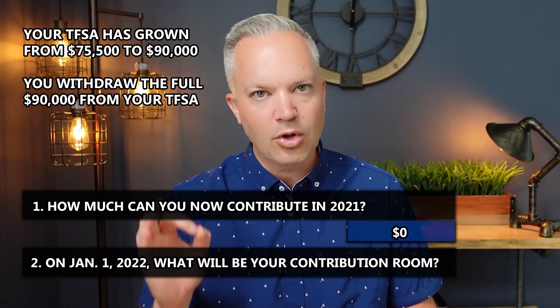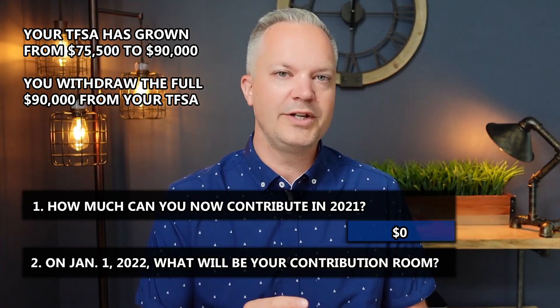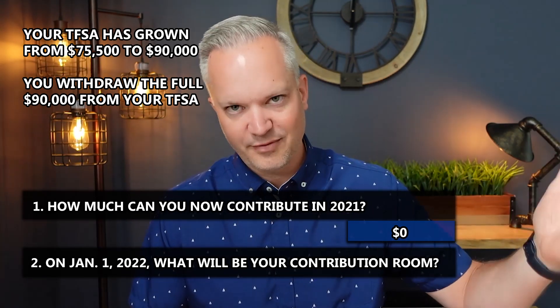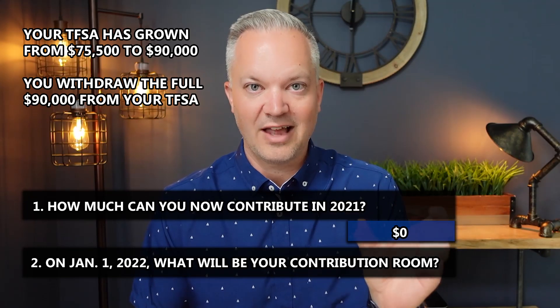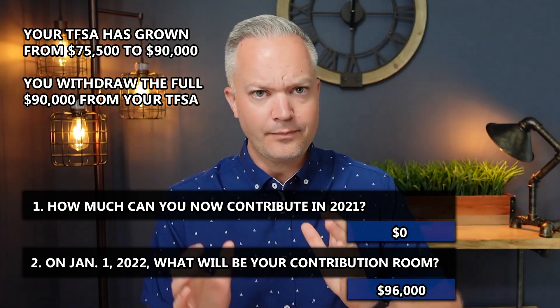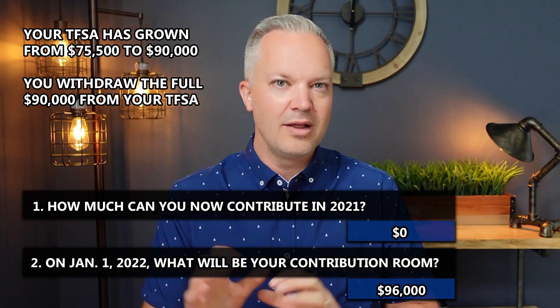Here's the big question where a lot of you get confused. You have no contribution room for 2021, but what happens on January 1st, 2022? You're going to get $6,000 more contribution room — every year we get $6,000 more, increasing with inflation in $500 increments. But on January 1st, 2022, you'll get $6,000 of new contribution room plus the $90,000 you pulled out. So your contribution room on January 1st, 2022 will be $96,000 — not $75,500 plus $6,000, but what you pulled out of the account. That means you'd be leaving almost $15,000 of contribution room on the table.